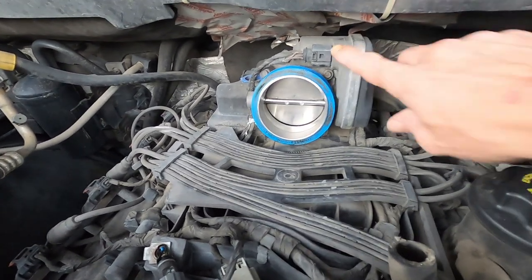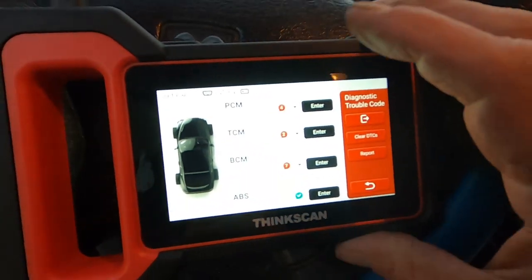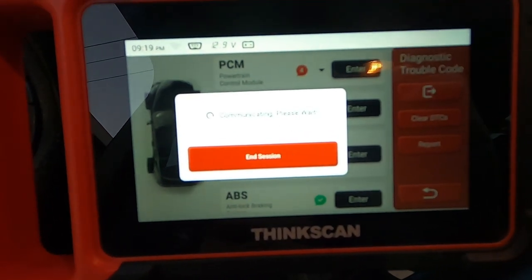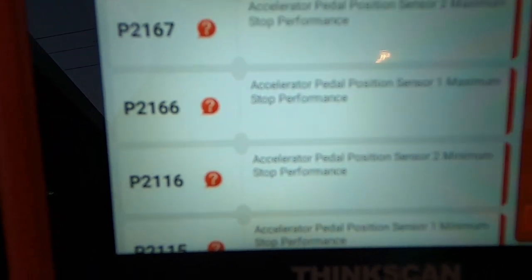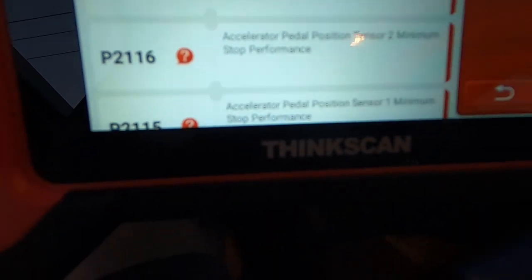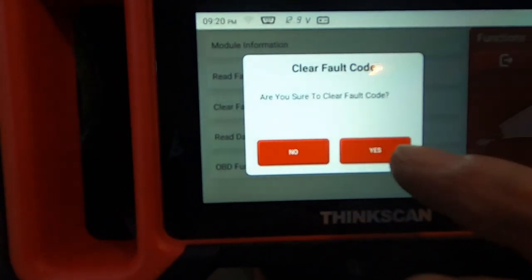It's been about 30 minutes. I've got my throttle body plugged back in and my battery all hooked up — running out of daylight, which sucks. I've already started the truck and the problem is the same. I pulled my scan tool out. We know the throttle body is a PCM-controlled device. It threw all kinds of codes — I had none of these before: accelerator pedal position sensor maximum stop performance, codes one and two.